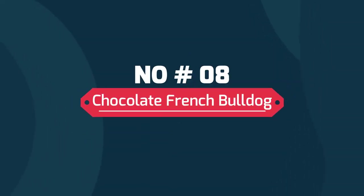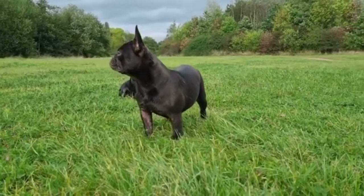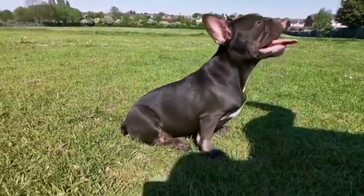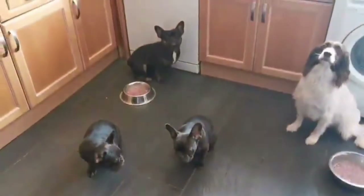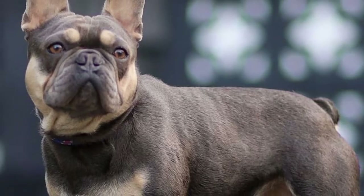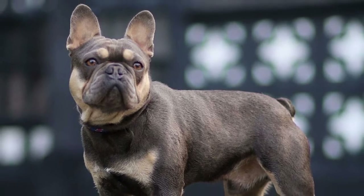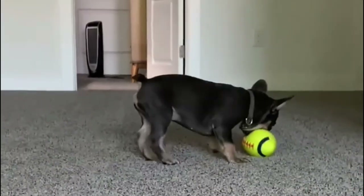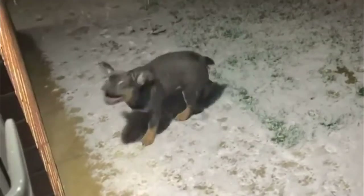Number eight: Chocolate French Bulldog. Chocolate French Bulldogs are rare genetic variations of the French Bulldog. These lovely canines are highly sought after thanks to their unique chocolatey brown color. Number nine: Blue and Tan French Bulldog. The blue and tan French Bulldog is a blue-colored dog with tan points. The dog has the possibility of markings on specific parts of the body, but tan points can also be hidden and overpowered by other coat colors and patterns, making them invisible.